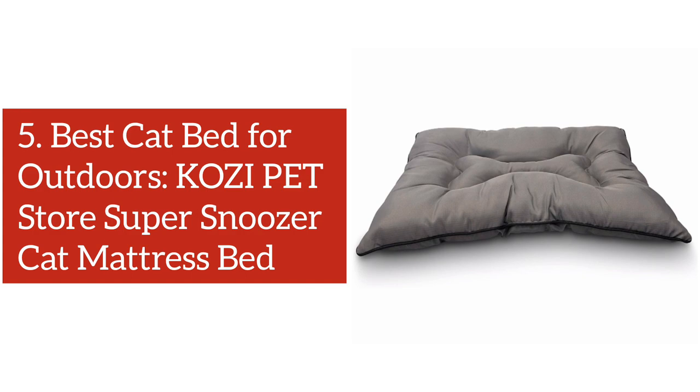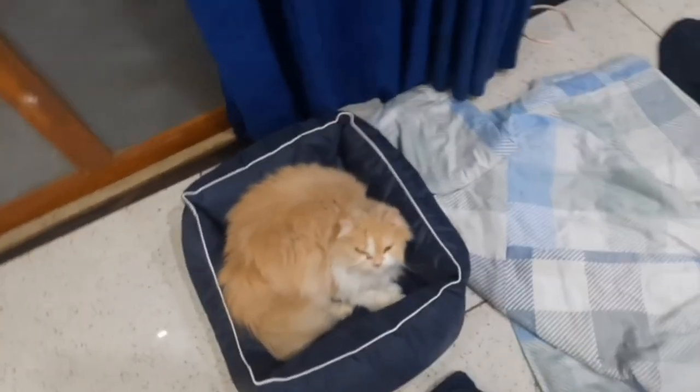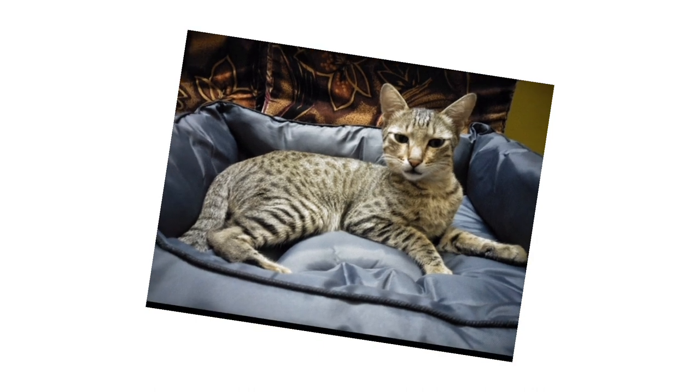Number 5: Best Cat Bed for Outdoors — Cozy Pet Store Super Snoozer Cat Mattress Bed. This is a bed for you if you frequently go outdoors with your cat. The good-quality durable UV-treated, fade-resistant polyester fabric makes the bed ideal for use outdoors where sometimes you have to place the bed on damp surfaces. Since it is a large bed, your cat won't bother about the size even if she belongs to a large cat family.